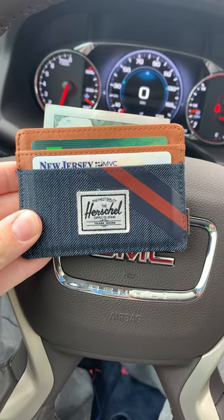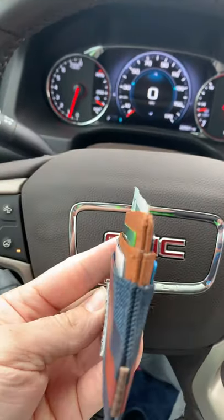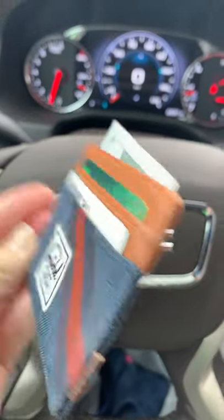Hey guys, good morning. Today we're reviewing the Herschel Charlie — a very similar thin wallet to the one JD showed last night. It has four credit card slots and one slot in the middle for cash.